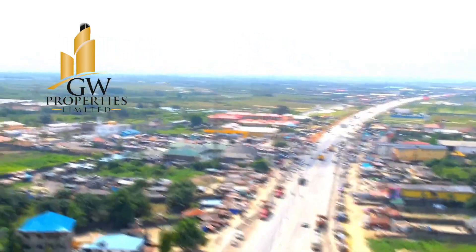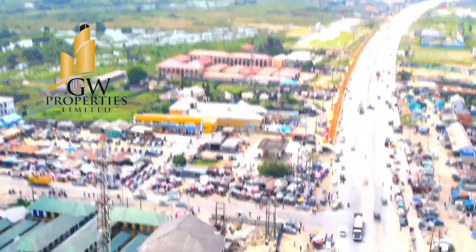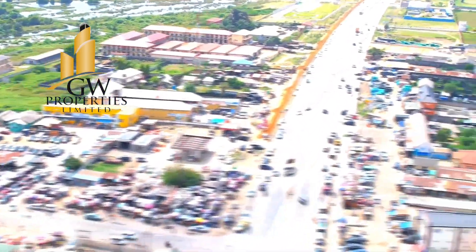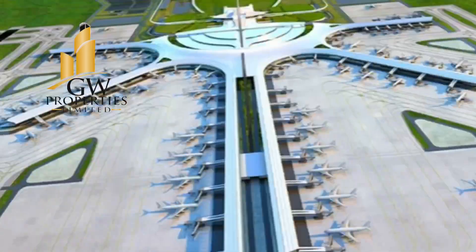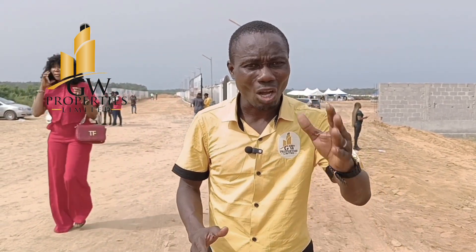From Aleco Junction to Dangote Refineries, Lekki Deep Seaport, and Lekki Free Trade Zone is less than 20 minutes, so people can actually be working in Dangote Refineries and live here. This estate is also 25 minutes away from the proposed international airport. The Lagos State Government is going to kick-start clearing for that airport any moment now, so when you talk about location, it's a good deal.